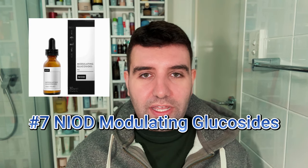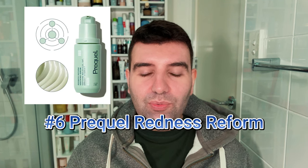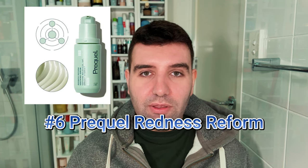Number seven is Neon Modulating Glucosides. I found this great for dehydration, but it didn't personally help me much with actual redness. It's still a good option to try, especially considering the price point is quite good for a Neon product. Number six is the Prequel Redness Freeform Soothing Serum. I've only used a sample, so I don't have real thoughts, but it's very light with a gel texture and seems to have a really nice, well-blended ingredient list. It's actually quite a new release.